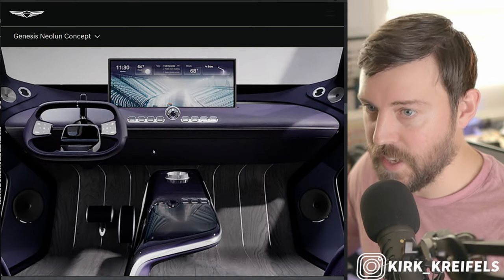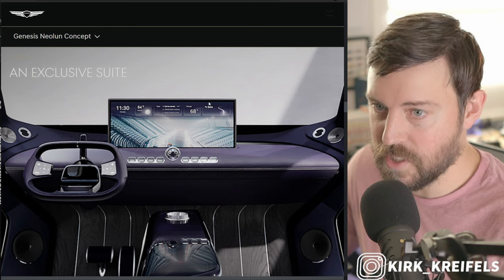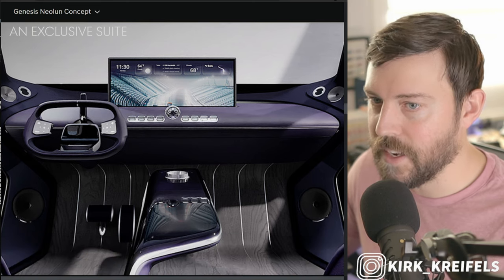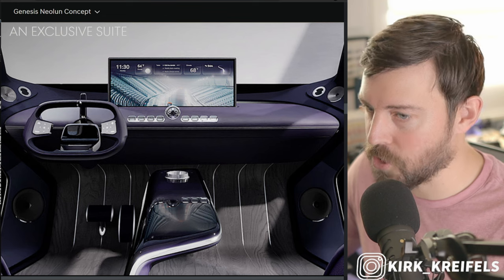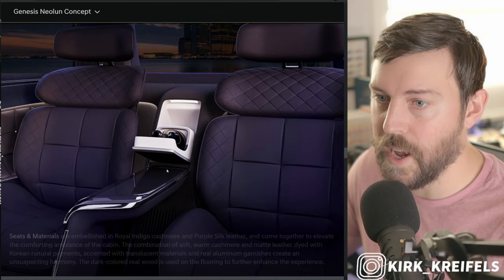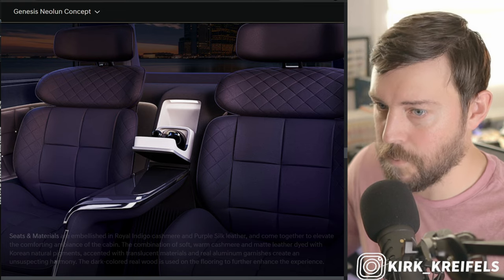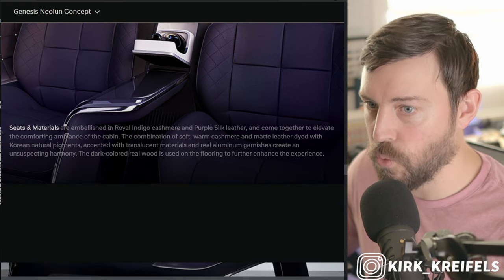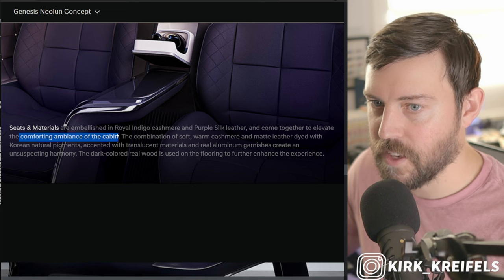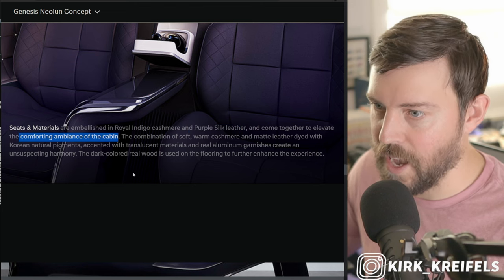We didn't have this angle of the interior in the press kit either, and this screen just seems way too big — it would cut into the visibility, and it looks strange having this vertical shift lever as well. There's the coach style doors. Here's the back seat with the champagne cooler — love that feature. Royal indigo cashmere and purple silk leather come together to elevate the comforting ambience of the cabin.